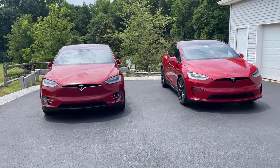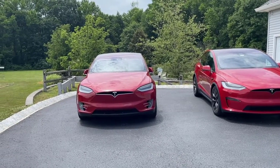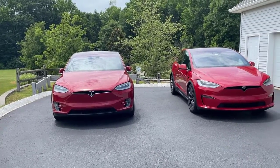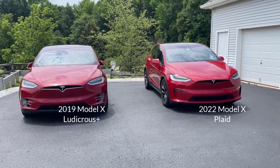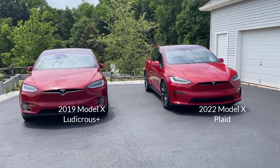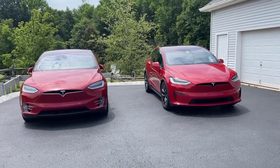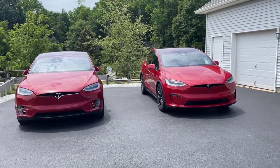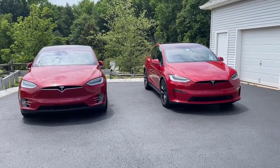In this video, I'm going to compare a 2019 Model X with a 2022 Model X. Prior to the 2019 model, I had a 2016 model, and the differences between 2016 and 2019 were not that many. However, with this 2022 model, it is drastically different. So let's talk about it.